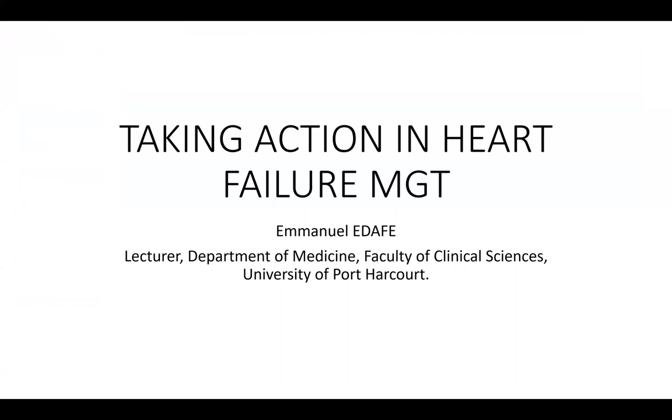We're going to talk about taking action in heart failure management with Dr. Adafi from Port-A-Core University of Port-A-Core Hospital. Please take it away, sir.